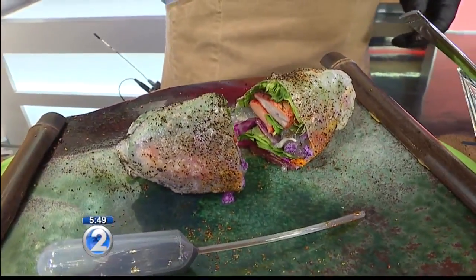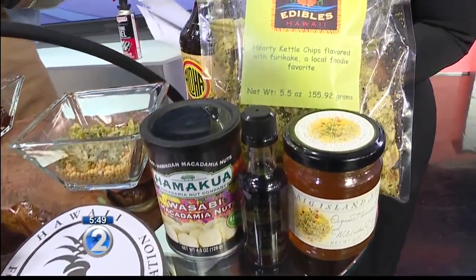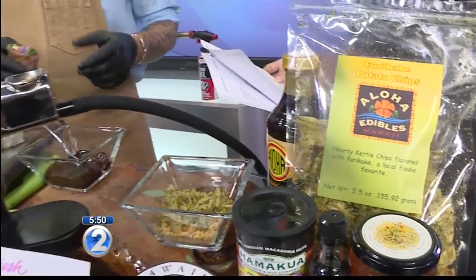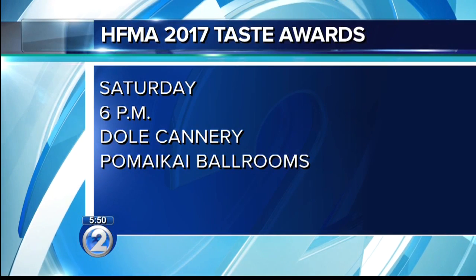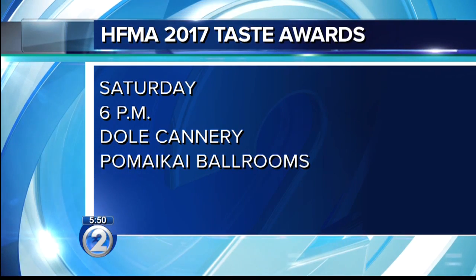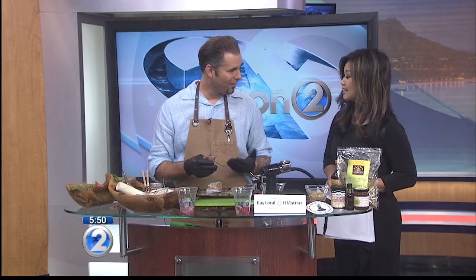And here's the best part — we have edible aloha, we have the Big Island bees, we got the Big Island hearts of palm. You've got so many things that the chefs can actually play with. We get creative and take something ordinary and just make it extraordinary. The Taste Awards recognize individuals, companies, and products that have demonstrated exceptional performance and innovation. It will be held this Saturday at 6 p.m. at Dole Cannery. Everyone's invited. Chef, thank you so much for being here. Some people have coffee — which is part of the Hawaii Foods Manufacturing Association — or you could do this. Or both.